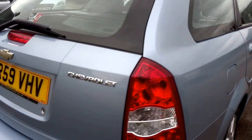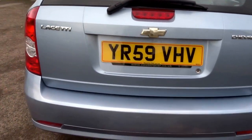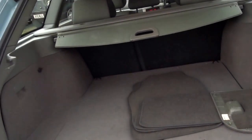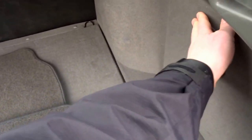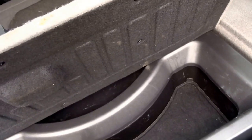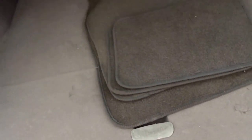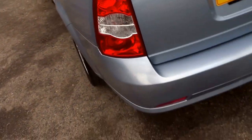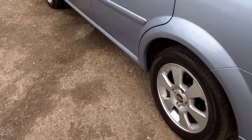This car's just done 57,000 miles, it's on a 59 plate. Opening the boot, there's a full set of floor mats. Under the boot floor you've got some additional storage, the original toolkit, some floor mats, and a flat-load boot cover.